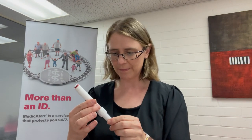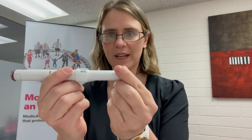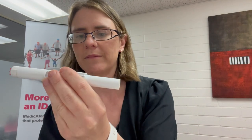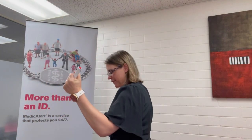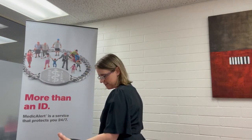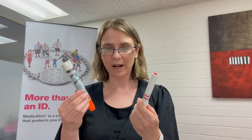The Anapen trainer — this is the trainer I've got here — works a little bit differently. White end on the leg, press thumb on the red. Take this cap off and pull that one off. Hold it firmly at the wrist until you're ready to give the injection, then hold it for 10 seconds. And there you have it — that's how the two different adrenaline auto-injectors work. They have different mechanisms but both deliver adrenaline.